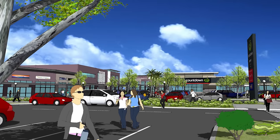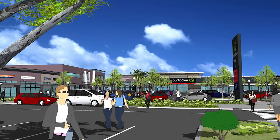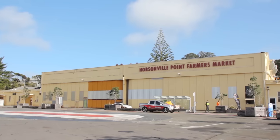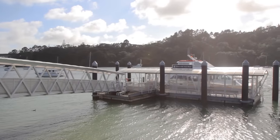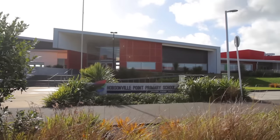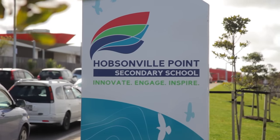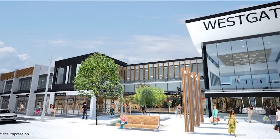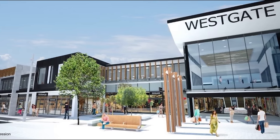The property is convenient to the new Countdown supermarket and boutique retailers at Hobsonville Village, as well as the local park, award-winning farmers' market, cafes and ferry terminal at Hobsonville Point. The decile 10 Hobsonville Point Primary and Hobsonville Point Secondary Schools are just a short walk down the road, and New Zealand's largest retail complex at the Westgate Town Centre is only minutes away by bus or car.